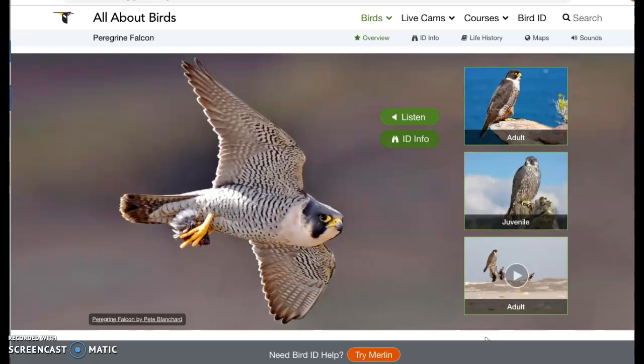Hello again! Now we're going to talk about the second bird for the day. It's the peregrine falcon. That is a beautiful bird and pretty talented too.